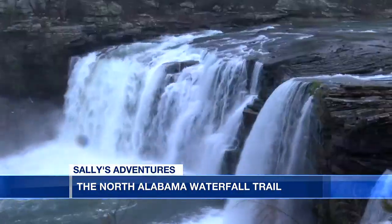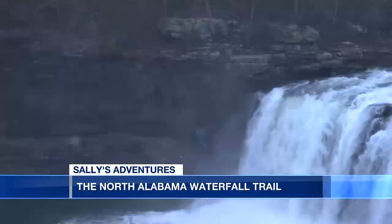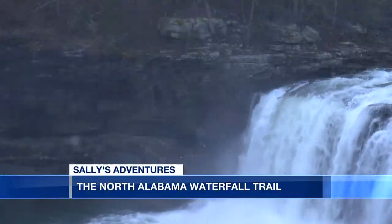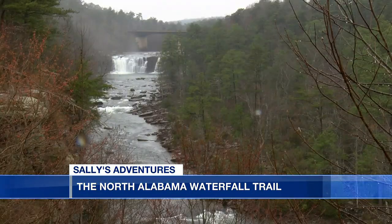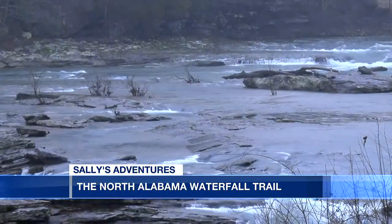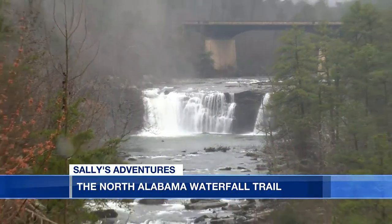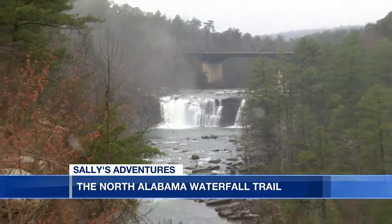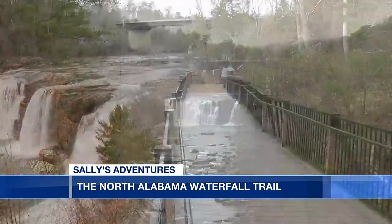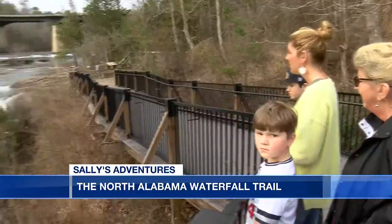Our first stop is Little River Falls, sitting along the border of Cherokee and DeKalb Counties — one of the state's most scenic waterfalls. The Little River runs its entire length on top of Lookout Mountain. It starts as a spring in Georgia, gathers steam, and over the millennia has carved up to a 600-foot-deep canyon. Little River Canyon National Preserve saw 800,000 visitors last year.